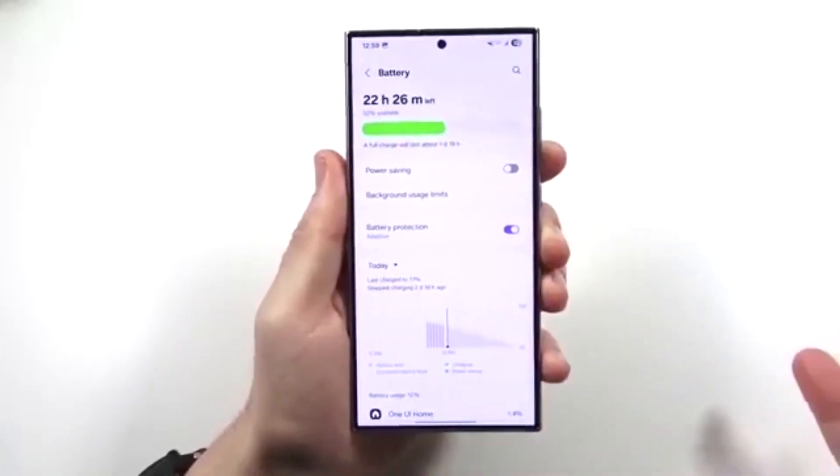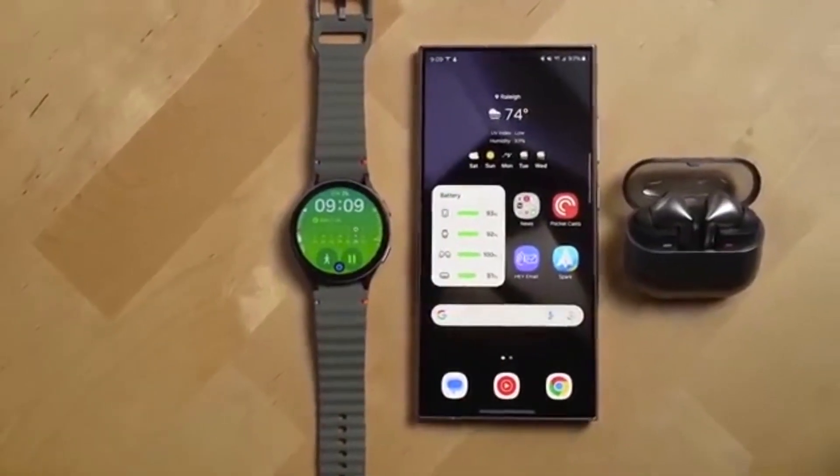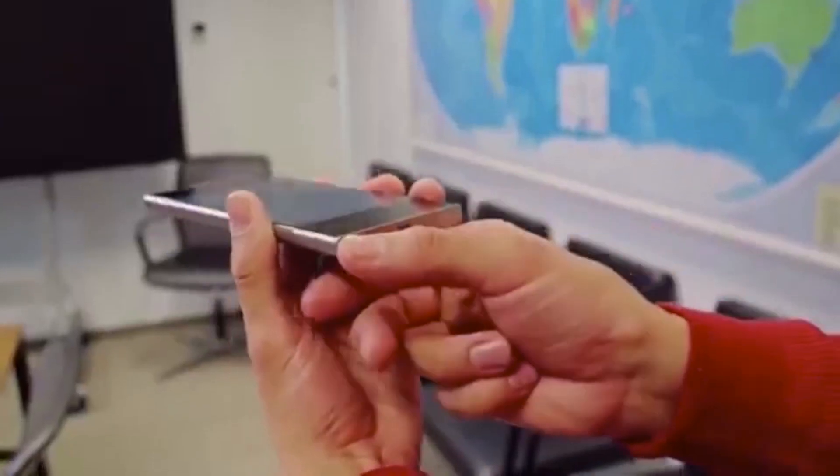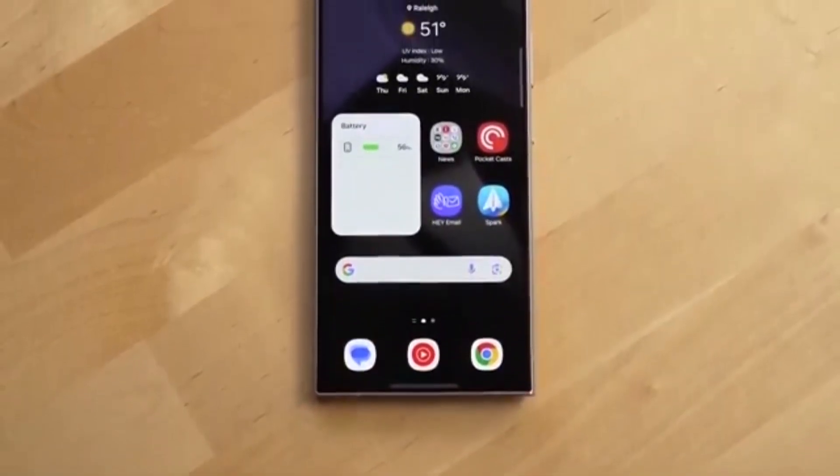Also, if you're using a Galaxy S24 or a supported model, the Settings menu now understands natural language. No need to remember exact feature names — just type what you're looking for, and it'll figure it out.